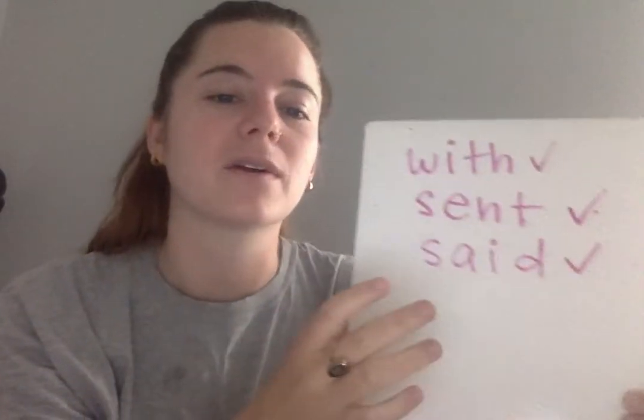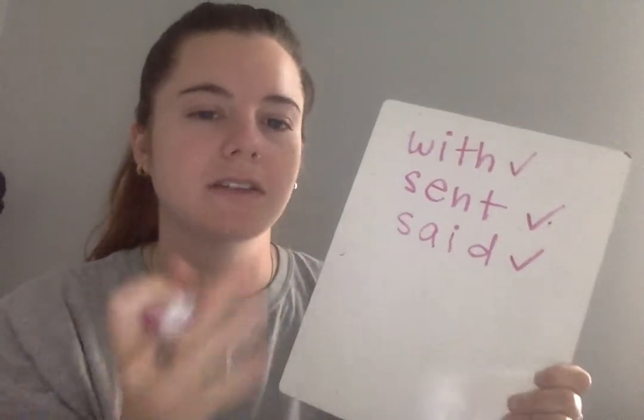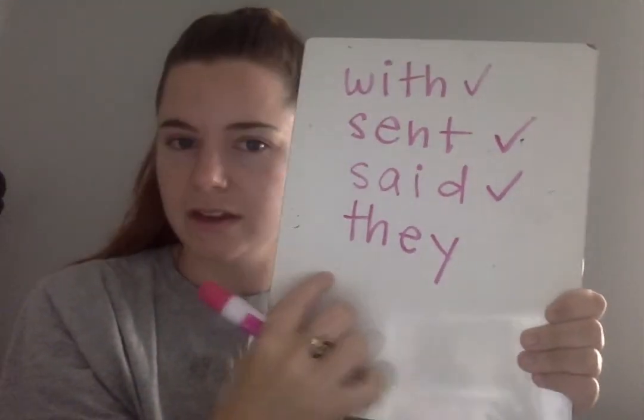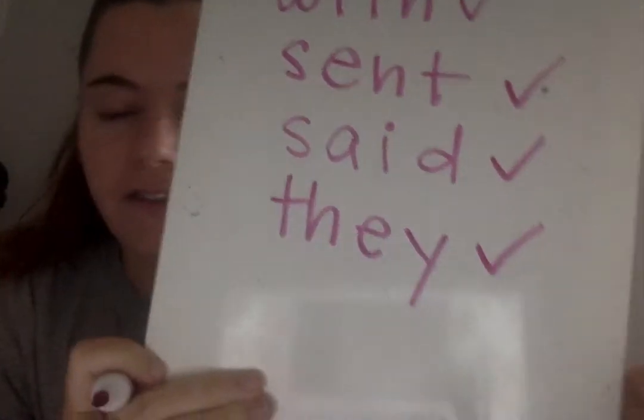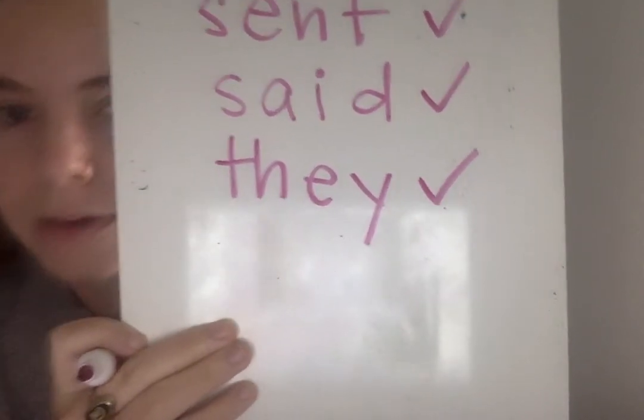The next word you're going to write is the word they. Listen to me say the sounds in they. Say the sounds in they: TH-A-Y. Write the word they underneath it. Go. Eyes on me — as I write the word, you say the sounds: TH-A-Y. What word? They. Check or change your work.